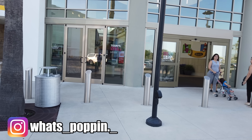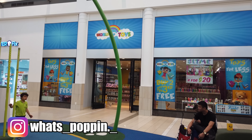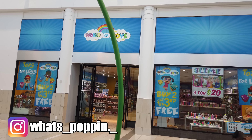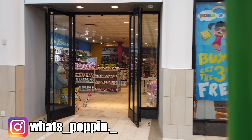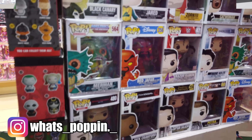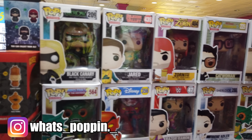Alright guys, we've done Mike's. We're here now at the Florida Mall. Let's go inside and see what they got. So here is a place right now that's called the World of Toys — they have a huge sign in the window that says Funko Pops, so let's go inside and see what they got.